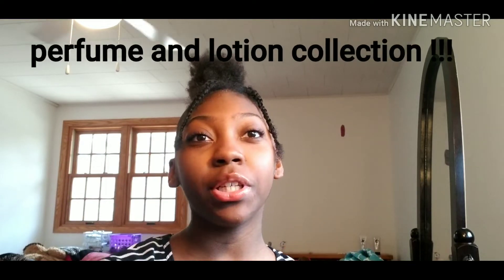Hey guys, it's your girl Felice here, back again with another YouTube video. If you guys are new to my channel, please don't forget to like this video, subscribe, turn on post notifications, and comment down below hashtag post notification squad for a chance to get a shout out in my next video. Today's video is going to be a perfume and lotion collection — I'm just going to be telling you guys what perfumes and lotions I use and rating them on their smells.